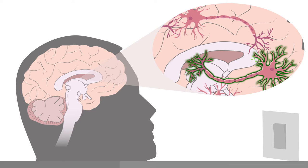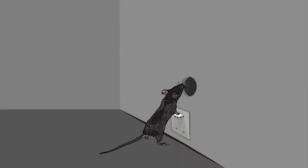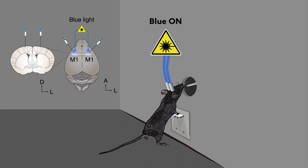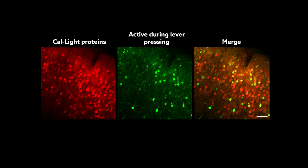The scientists first used CalLite to identify motor cortex neurons responsible for lever-pressing behavior in mice. They added the CalLite proteins to the motor cortex of thirsty mice, then shined blue light as the mice pushed a lever to get a drink. This procedure labeled a small group of neurons as active during lever-pressing.